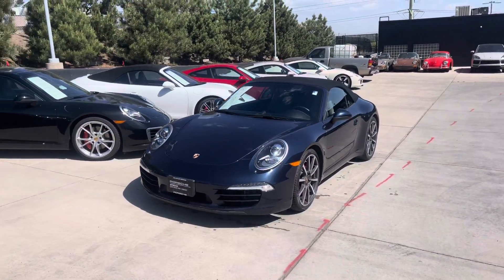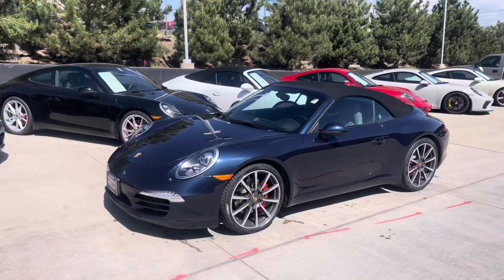Good morning, Nick. This is John at Porsche Colorado Springs. Here is that beautiful 2014 Carrera S Cabriolet.